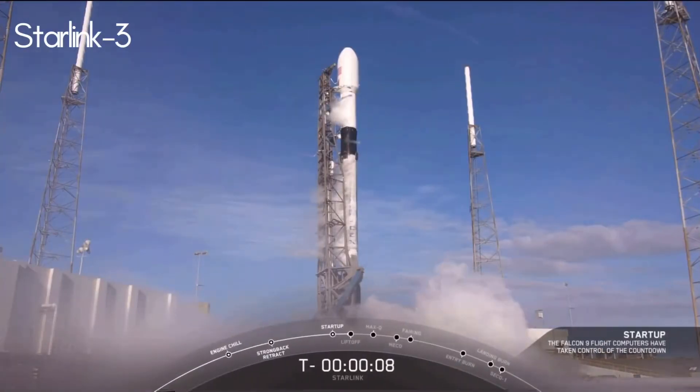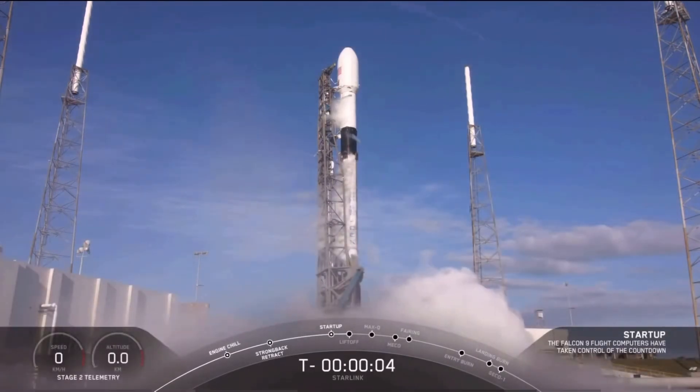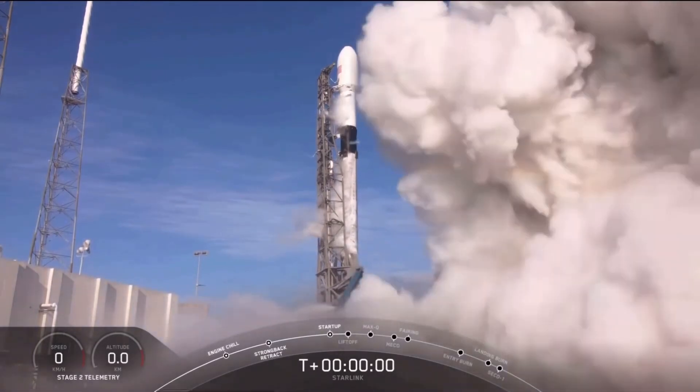10, 9, 8, 7, 6, 5, 4, 3, 2, 1, 0. Ignition, liftoff.